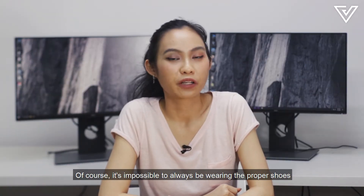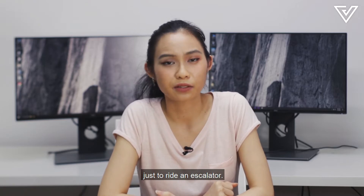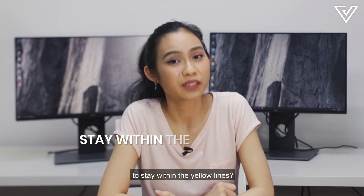Of course, it's impossible to always be wearing the proper shoes just to ride an escalator. So maybe try, just try, to stay within the yellow lines.